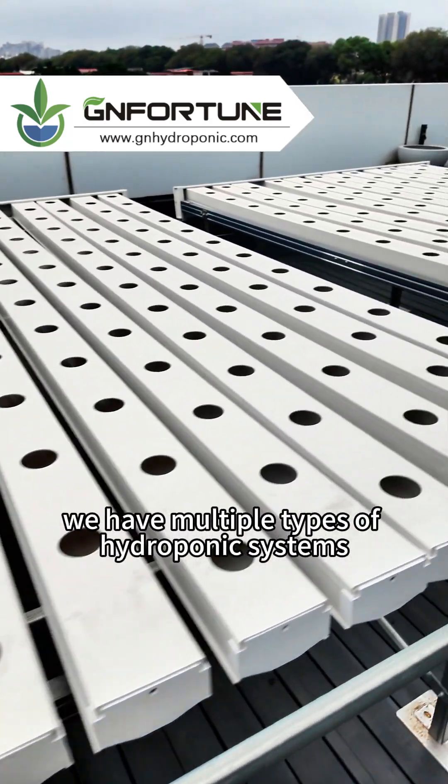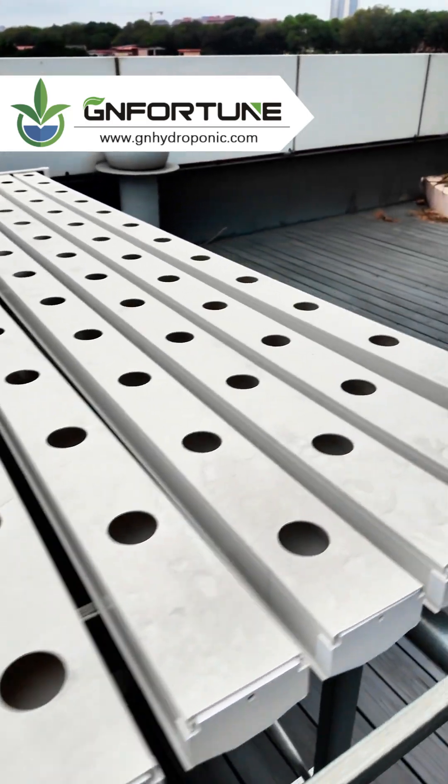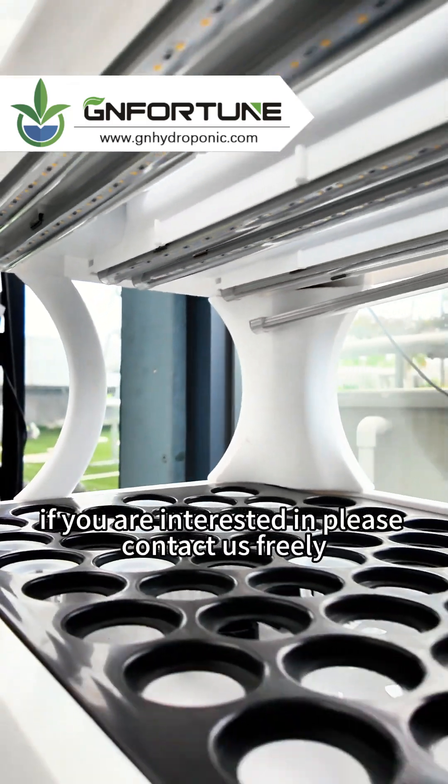We have multiple types of hydroponic systems and support customized services. If you are interested, please contact us freely.